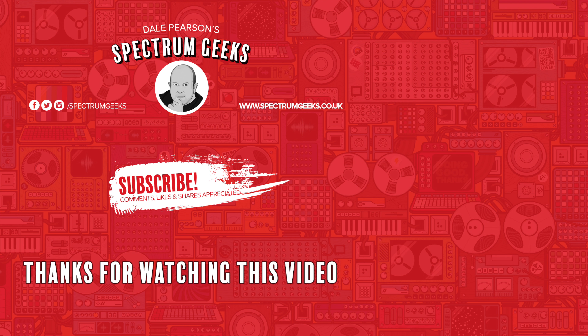Thanks for watching this video — a thumbs up would be really appreciated. If you're interested in other geek-type videos, please consider subscribing to Spectrum Geeks. Why not also follow us on Facebook, Instagram and Twitter, and check out one of these other videos that may be of interest.